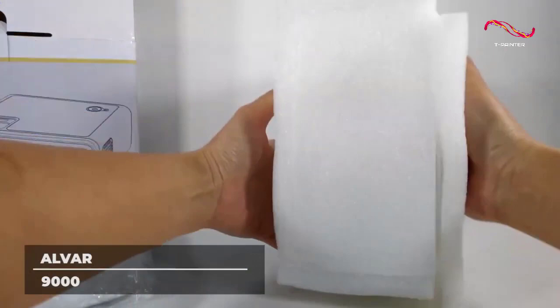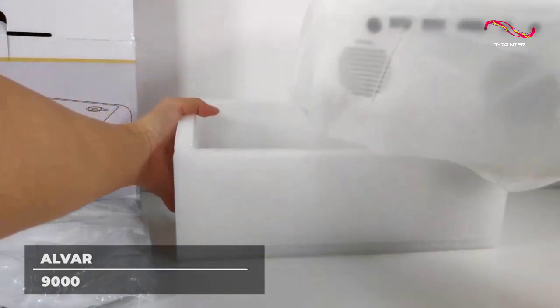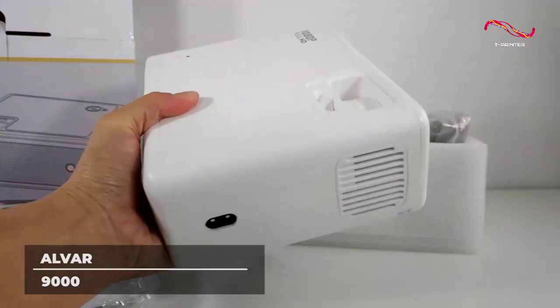The ALVAR Mini Projector is equipped with self-adapting 2.4G and 5G mirroring modes, mirroring your content to your projector with no additional wires. The 5G mode transmits 125 megabytes per second, so there are no delays in your projection and your shows are transmitted in real time.